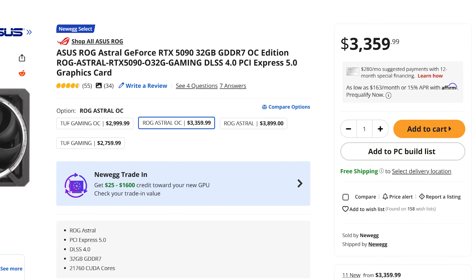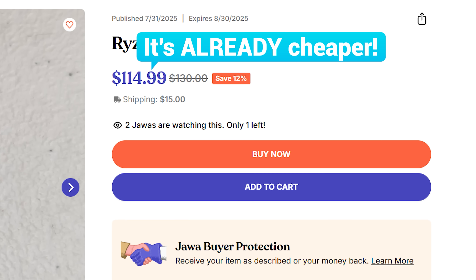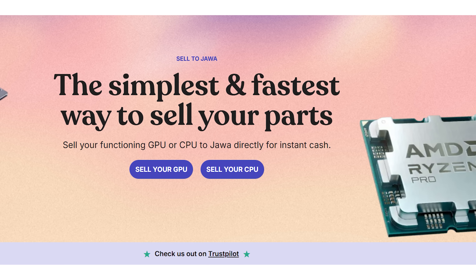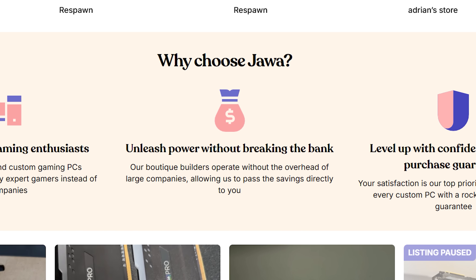Today's sponsor is JAWA, the only marketplace designed by gamers who actually get it. They have awesome deals on all the parts for your PC build — like this ASUS RX 6600 for just $220, or this Ryzen 9 3900X for $130. They also offer a trade-in program so you can send in your old CPU or GPU to save even more money, plus awesome boutique pre-built gaming PCs. Save now by heading to the link in the description below.